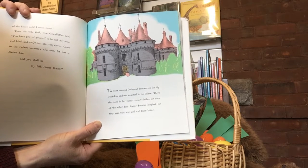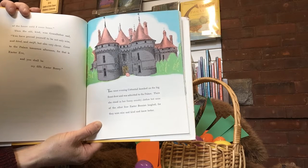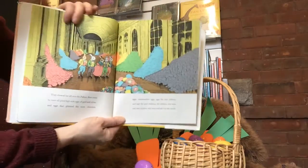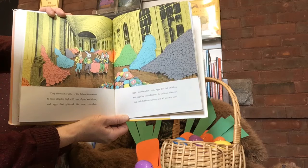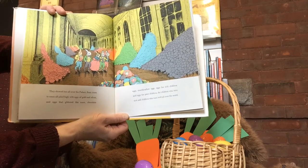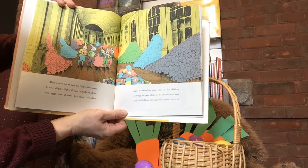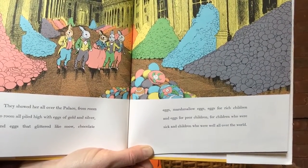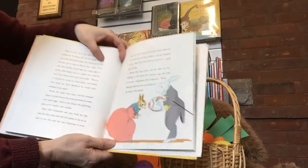The next evening, Cottontail knocked on the big front door and was admitted to the palace. There she stood in her funny country clothes. But none of the other four Easter Bunnies laughed, for they were wise and kind and knew better. They showed her all over the palace, from room to room, all piled high with eggs of gold and silver, and eggs that glittered like snow, chocolate eggs, marshmallow eggs, eggs for rich children and eggs for poor children, for children who were sick and children who were well, all over the world. Look at all of those Easter eggs — no wonder they need five Easter bunnies.